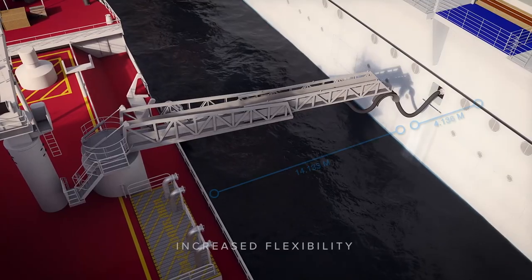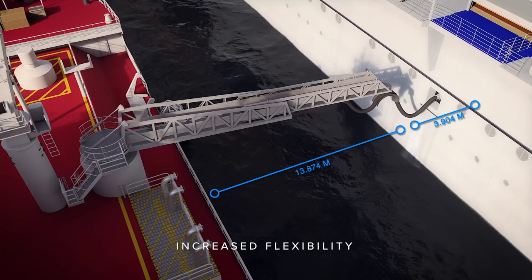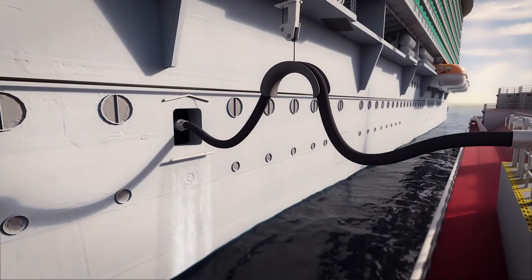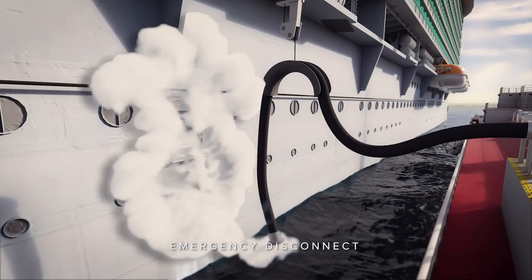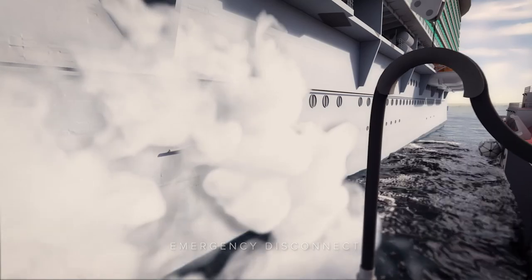Increased flexibility is also at the heart of the design, meaning a range of bunkering parameters such as increased transfer distances can be achieved. In the event of an emergency disconnect, SafeBunker will automatically move away from the receiving vessel.